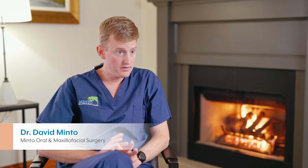Bone grafting plays a role in every dental implant we put in this office, just about. So if there's an extraction that's going to be involved, you're getting a bone graft.